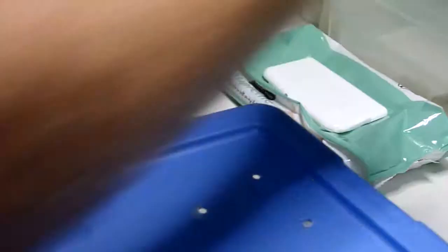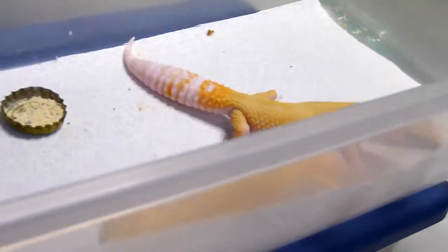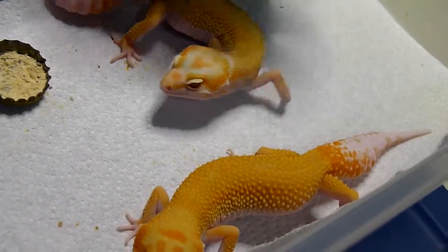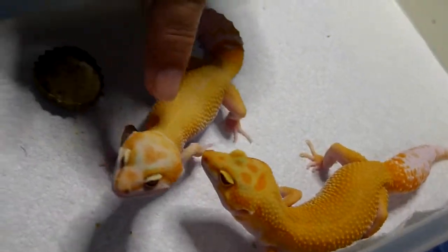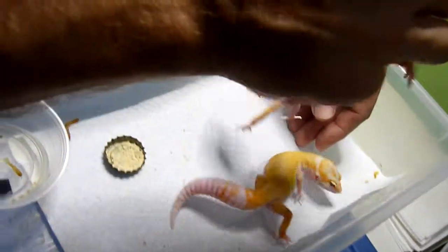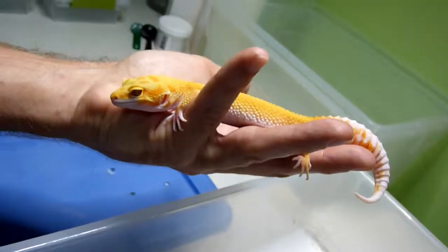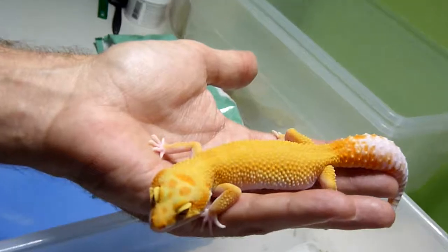Got a couple more down here. These are much younger, still growing out, still developing their pattern. But take a look at the color on the head of these — this one is showing a light green in the head, this one is showing a green between the eyes right here. Almost looks like an extreme marine. Beautiful. Really nice morph, really growing out nicely. All the coloration is good.